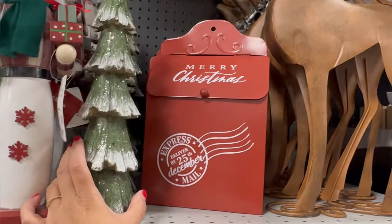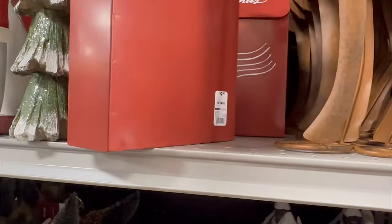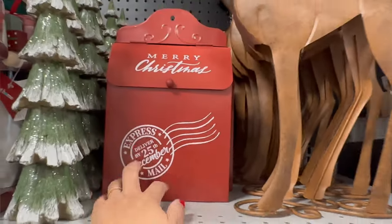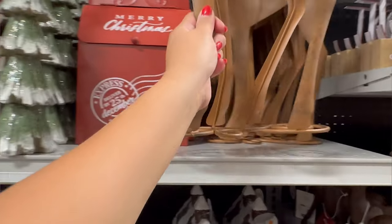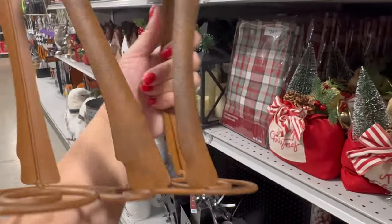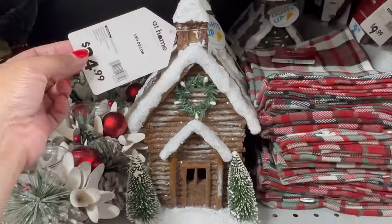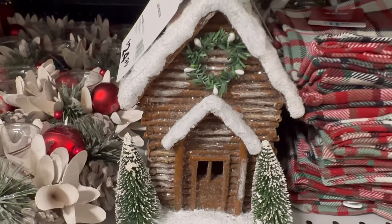They have a post — what is this? It's like a post office thingy — $9.99. Oh my gosh, look at this reindeer. This is cool — $19.99. It's like a metal reindeer, kind of rustic looking. $19.99. This beautiful cabin for $24.99 — look how nice that is.